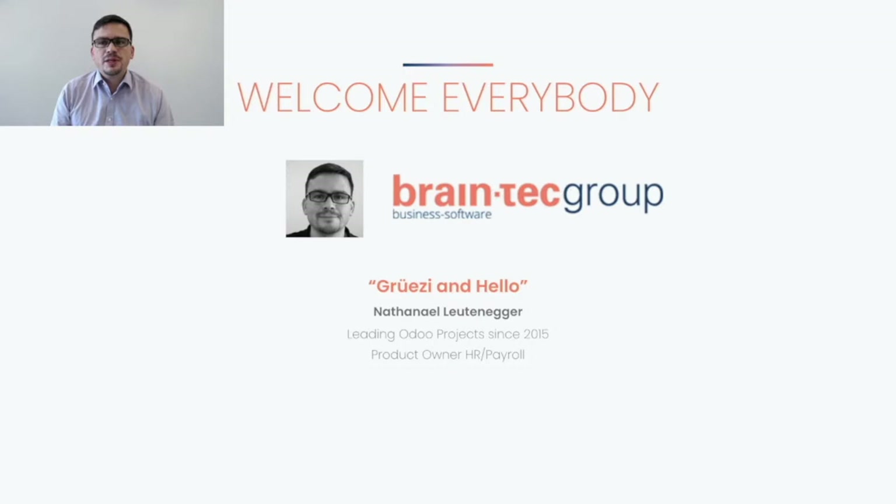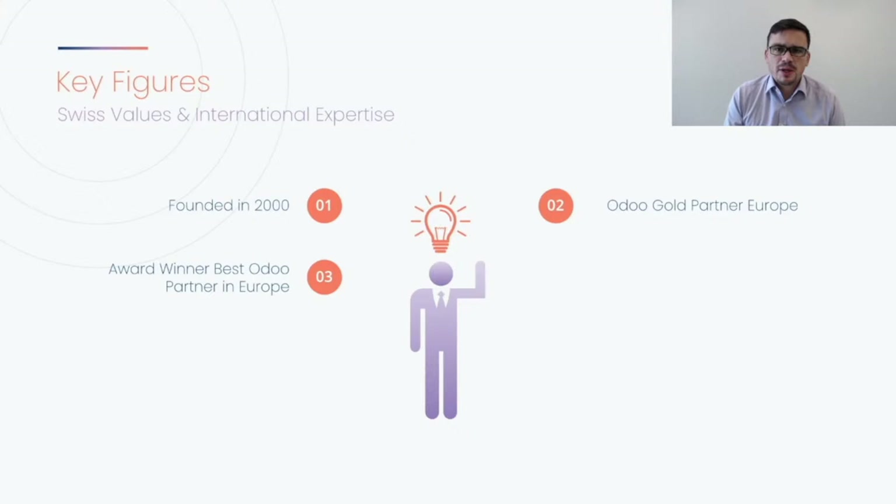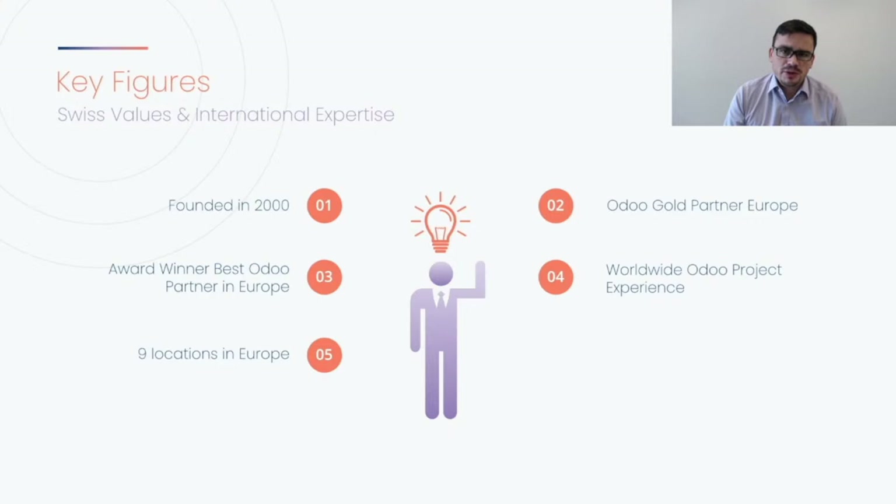Let me introduce myself. I am Nathaniel Leutenecker and since 2015, I have helped my customers to implement Odoo successfully. I am also the product owner of the HR payroll app at Braintech. Braintech is a company founded in the year 2000 in Switzerland and is an Odoo Gold partner in Europe. We have won multiple awards from Odoo, last time in 2020 for being the best partner in Europe. We provide services not only in Switzerland, Germany and Austria, but also in the US, UK and China, with offices across Europe at 9 locations and more than 50 employees.